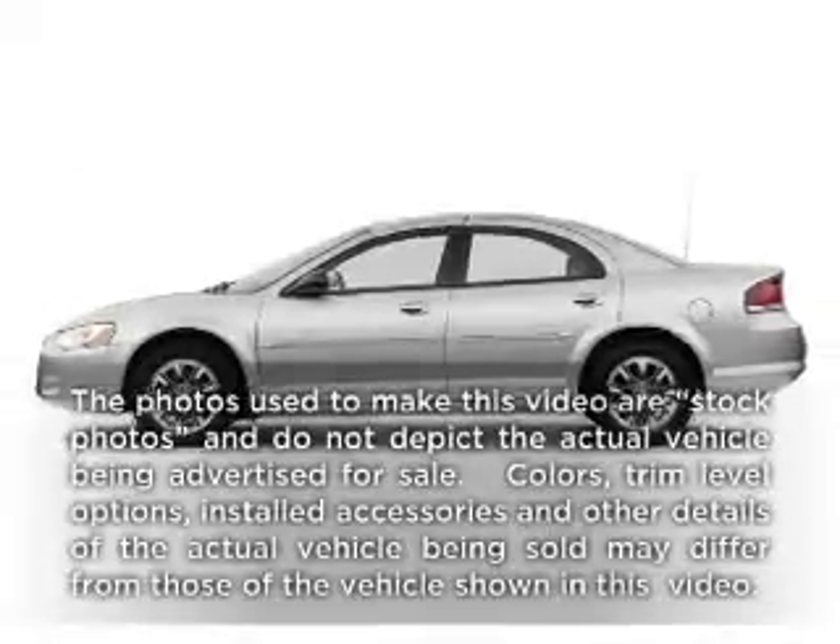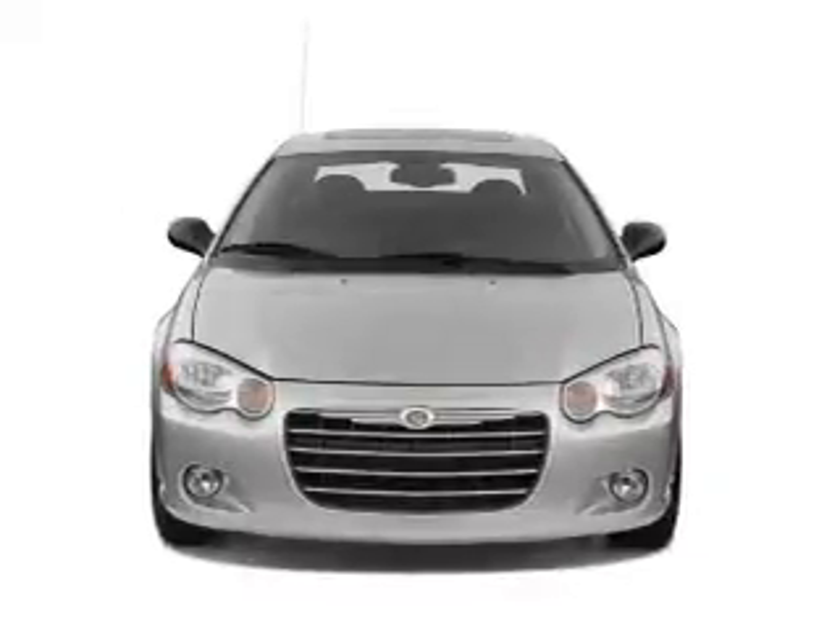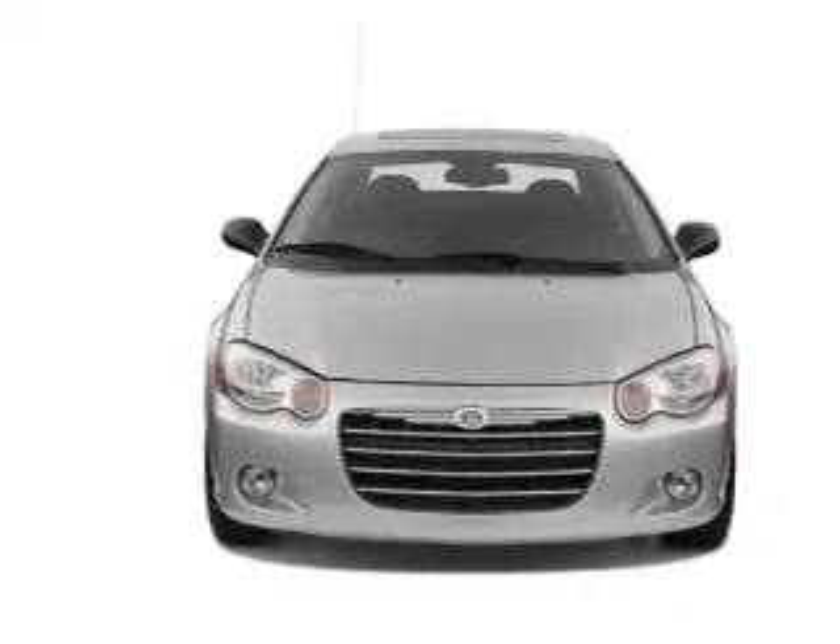Presenting the 2005 Chrysler Sebring. If you're looking for a first-rate auto, this one could be yours today. With a solid six-cylinder engine connected to a smooth shifting automatic transmission, stand out from the crowd with premium wheels.